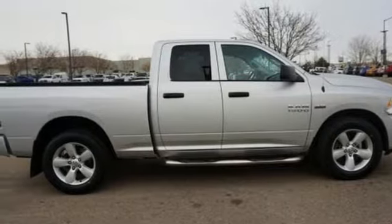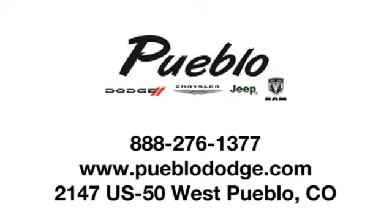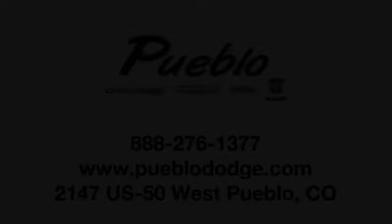You need to drive it to believe it. See it for yourself today. Discover family-owned Pueblo Dodge Chrysler Jeep today. We're conveniently located at 2147 US 50 West in Pueblo, Colorado.